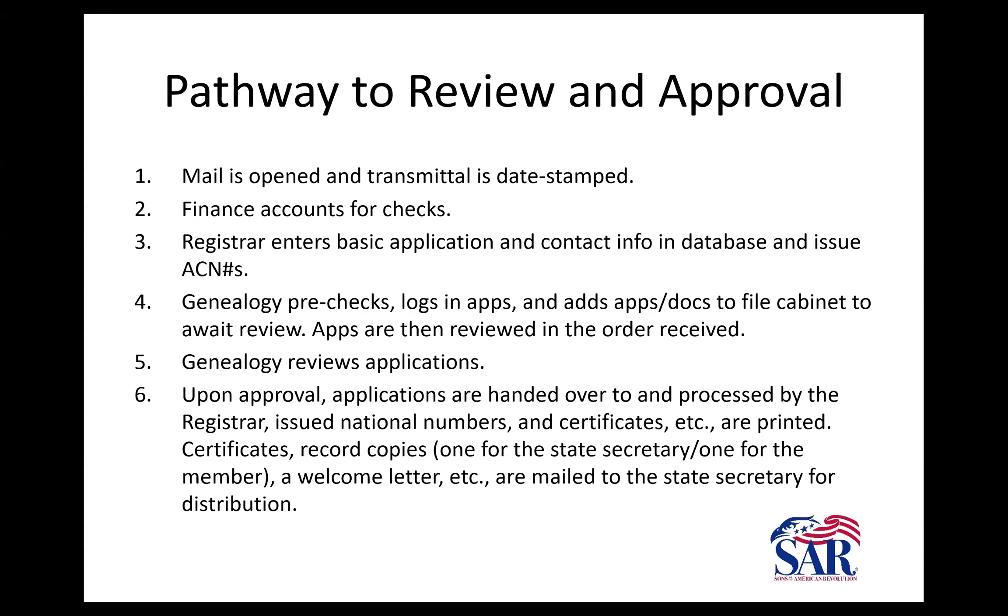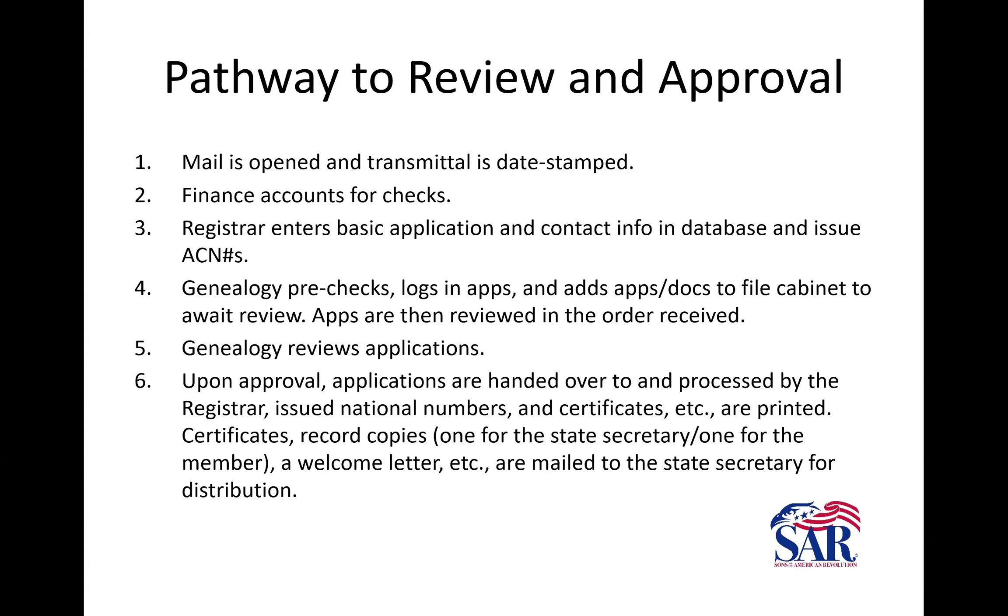Then we review the applications. When they're approved, we put them in a basket and they get picked up by a registrar who will approve them in the database, register them, issue the certificates, and issue the postcards that go out to new members or supplemental members. All of that is mailed by the registrar, and that usually takes place once a week on Fridays. So even though we might have approved an application, it's not immediate that the certificate gets sent out.